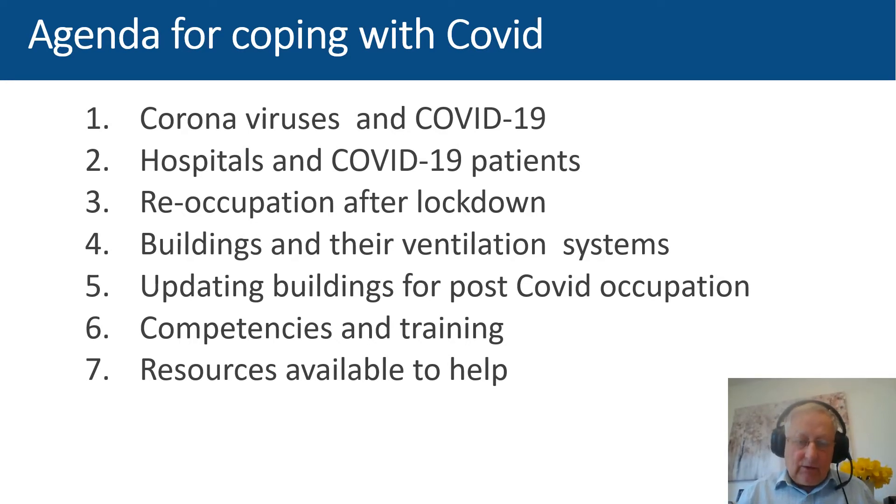I want to deal with reoccupation after lockdown, because all those buildings that have been shut for a year are going to reopen again. We can't just fling the doors open — we have to go in, check our engineering, and maybe make some modifications. There's also a question of what we should do to update after COVID, since it's not going away any day soon. What competencies and training do we need, and what resources are available?